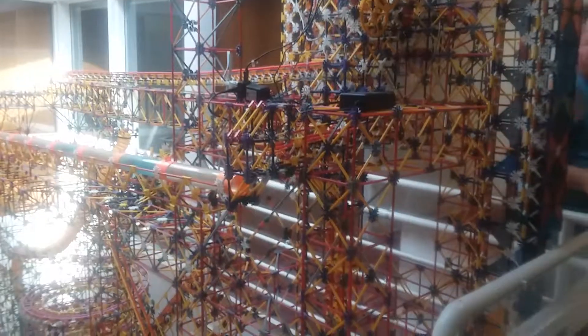That's right. There it is. See the K'nex ball machine? Yeah. The ball is going down. Watch, buddy.